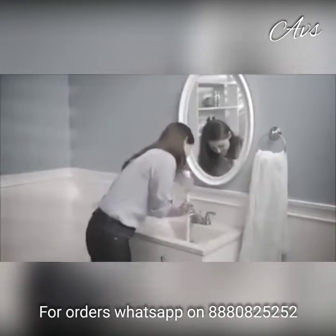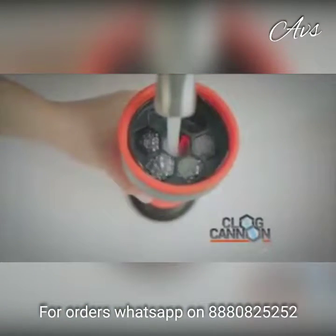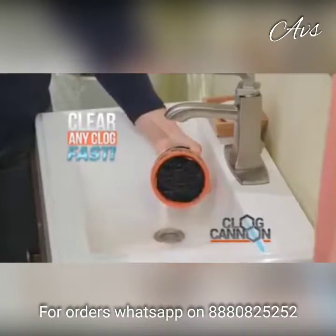Clearing clogged drains is a real pain. You could use harsh chemicals, wait for the plumber, and pay a fortune. What you need is Clog Cannon, the handheld water pressure plunger that sends a blast of water to clear any clog fast.